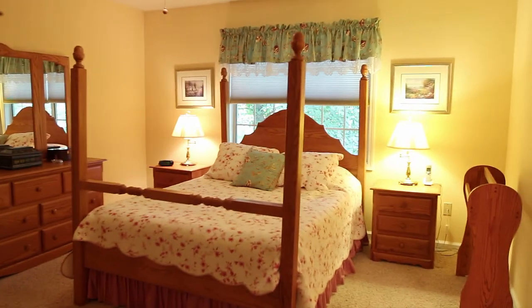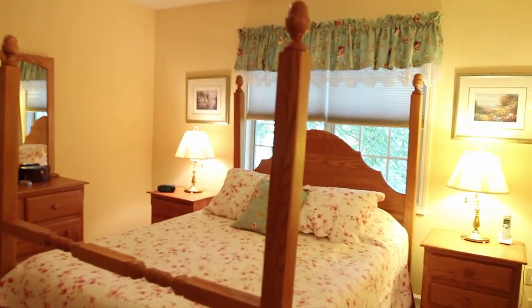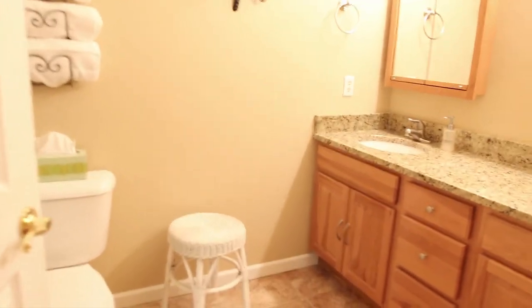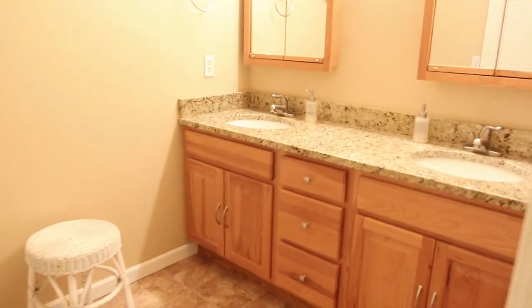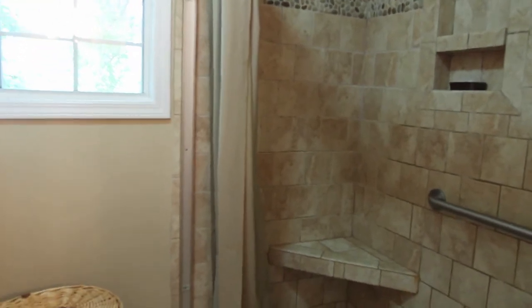This is the master — nice. You've got dual-pane thermal windows that are really easy to take care of, with a lot of light coming in. Here's the master bath: you have dual vanities, and as you go around the door you have a nice tiled shower with benches in it.